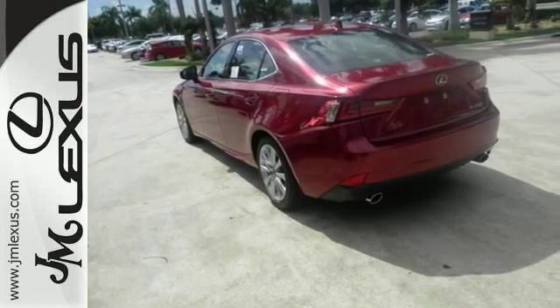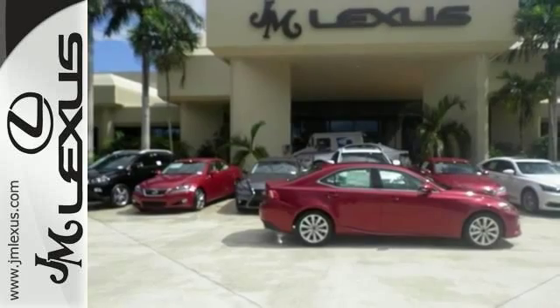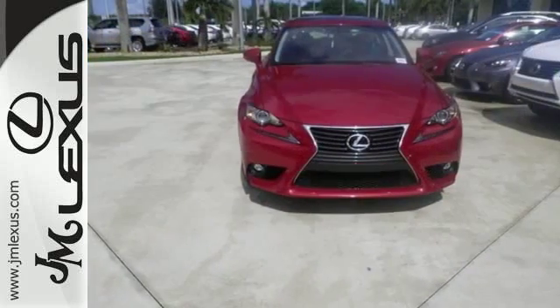It also has a sunroof and a backup camera. The best line to blur is the one between wants and needs. Come experience the best of both worlds today.